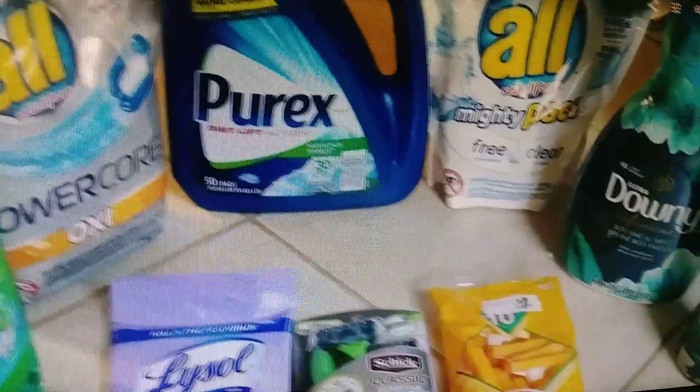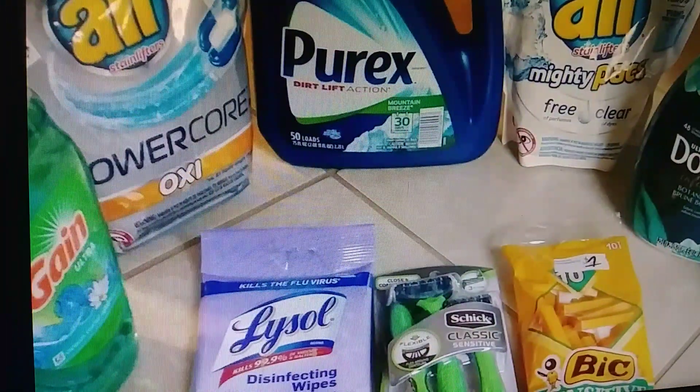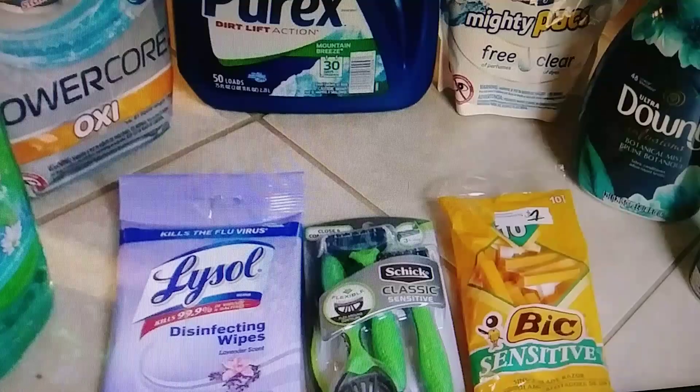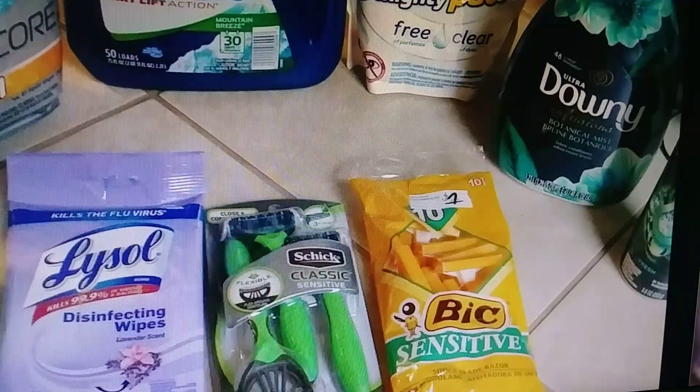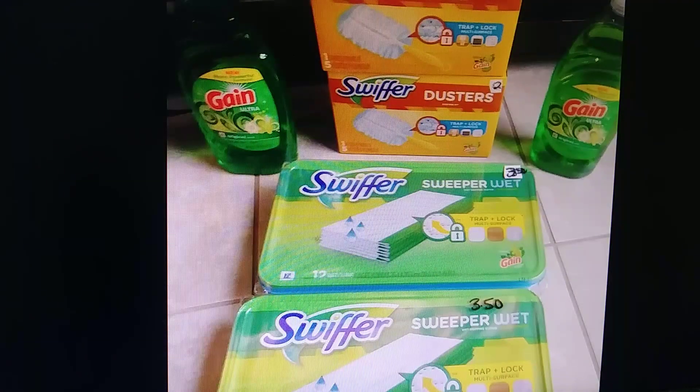This bundle here I would charge $20 for. It's got a big Purex, a Downy — it's not a real big Purex, just 50 loads — Lysol, some razors, and an Unstoppable. This is another $12 bundle. You could push it to $15 if you'd like. Each of these at the stores is $4.50, so $5, $10, $15, $20... $24. I just do half price and do $12.